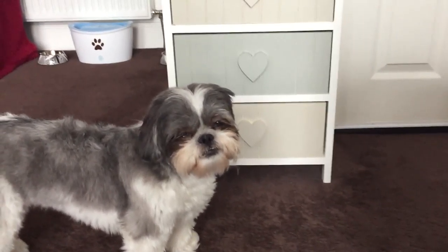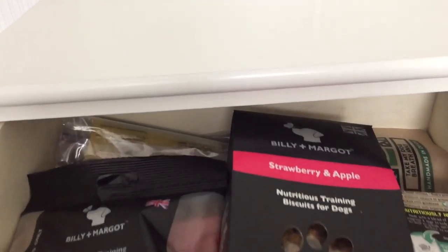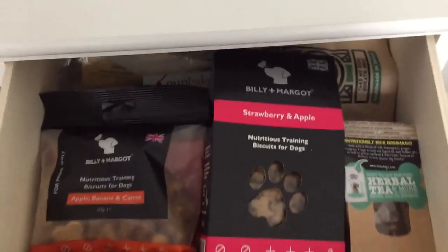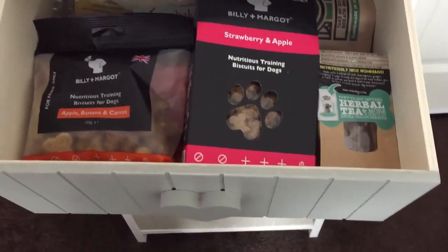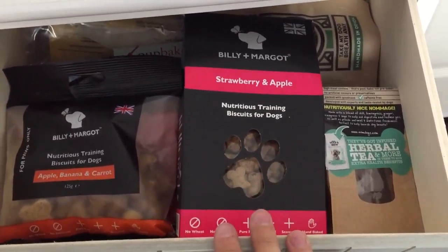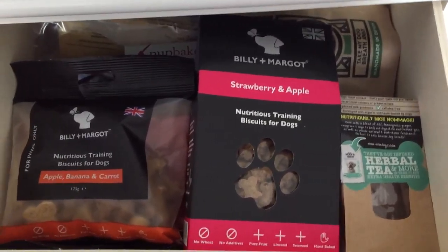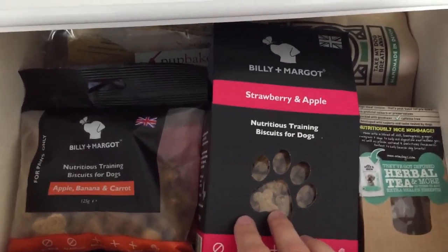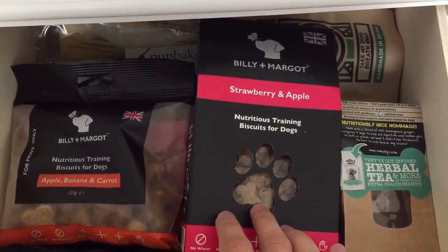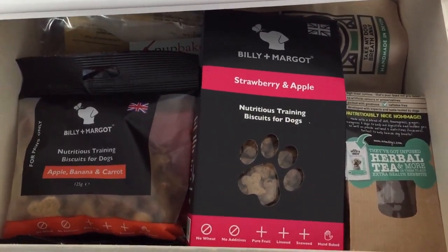As you can see, Pixie is ready to show us what's in her treat drawer and supply drawer. We're going to start at the top and work our way down. The top drawer is more or less full. Some of these treats we've been getting from subscription boxes, and some we pick up in bulk when we travel because it's not a place we go to often. The Billy and Margo products are really, really good.